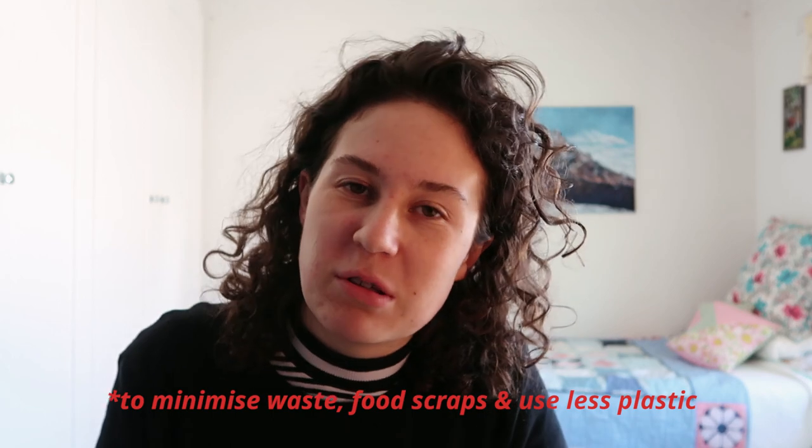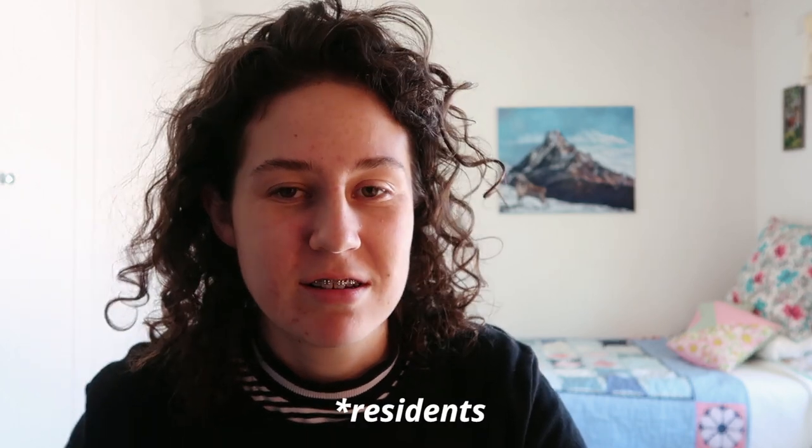Hello honey bunches! This video is a bit different but it's all about green things I do related to food and cooking that you might not have heard of and might help you out. I'm gonna try and make it short and sweet, so let's get into it. The first one may only apply to Australian residents.